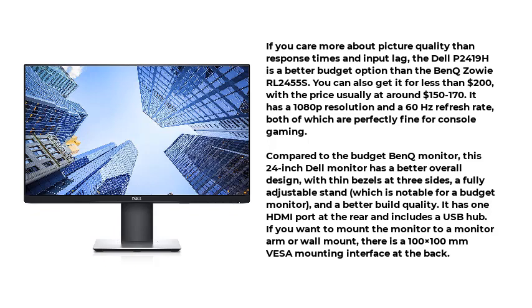Compared to the budget BenQ monitor, this 24-inch Dell monitor has a better overall design, with thin bezels at three sides, a fully adjustable stand — which is notable for a budget monitor — and a better build quality. It has one HDMI port at the rear and includes a USB hub. If you want to mount the monitor to a monitor arm or wall mount, there is a 100x100mm VESA mounting interface at the back.